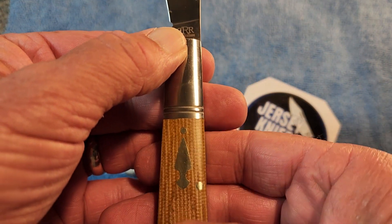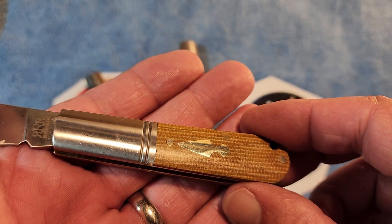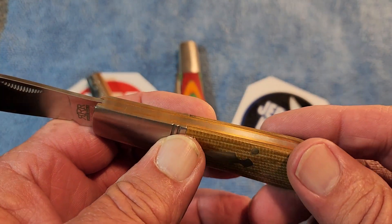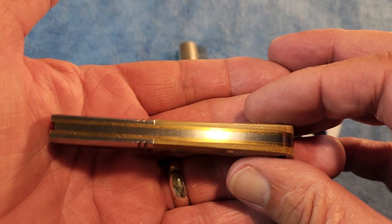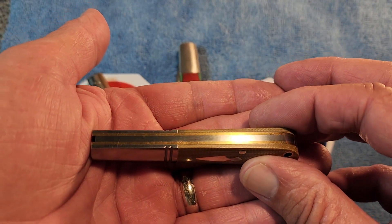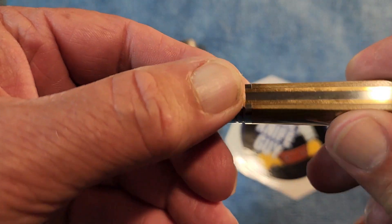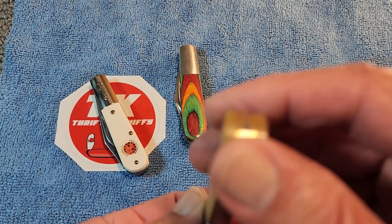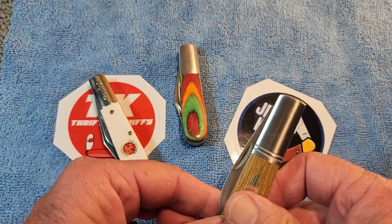Nice action to it. These nice micarta scales, and I really like that shield. The pins, the brass pins - you don't even feel them. Look back here at the back springs. I see why everybody got so excited over the Rough Rider Reserves, if they're all in this good of condition. Just nice and smooth, shiny. They really did a good job with these. So anyway, that's number two.